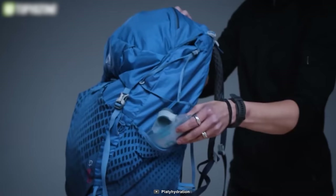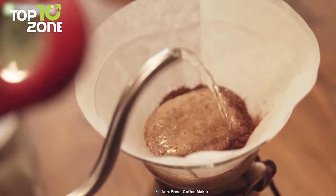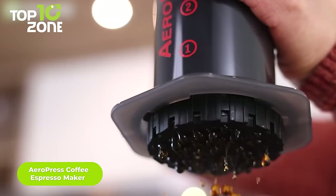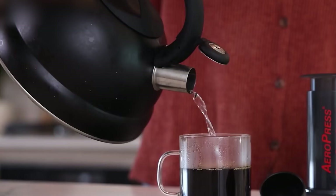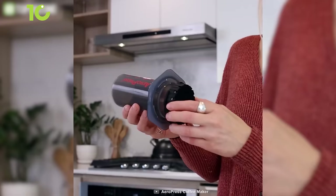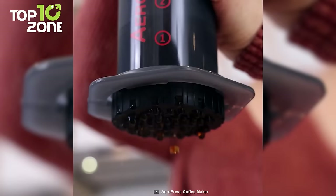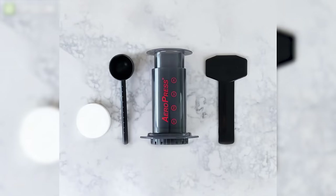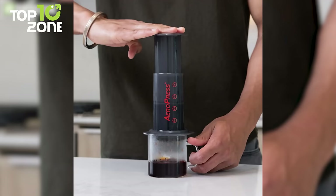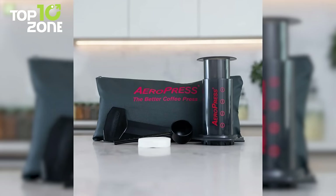Are you tired of drinking mediocre coffee? Do you wish you could enjoy a professional-grade brew without spending a fortune at a café? Then you need the AeroPress Coffee and Espresso Maker. This revolutionary device lets you make smooth, delicious, full-flavored coffee in minutes. It uses a rapid total immersion brewing process that eliminates bitterness and acidity, while a microfilter keeps out the grit. The AeroPress is easy to use and easier to clean — just add coffee and water, stir, and press.